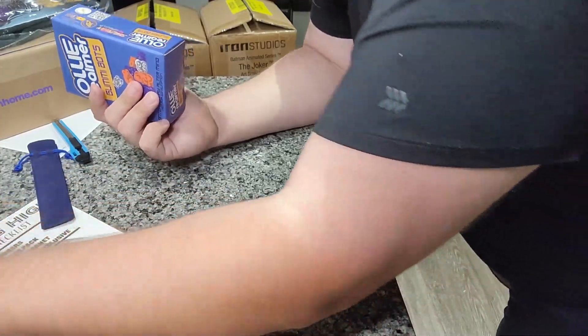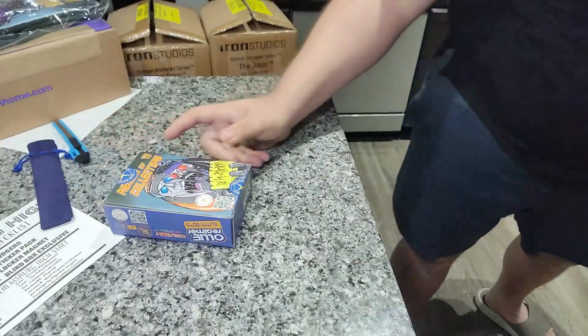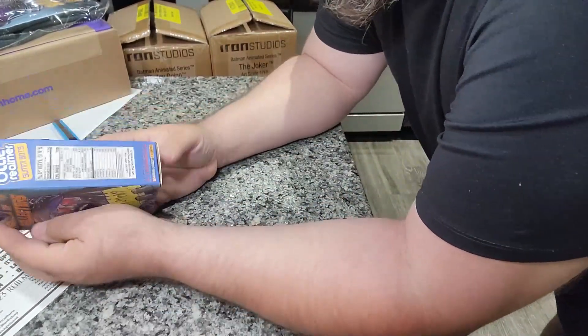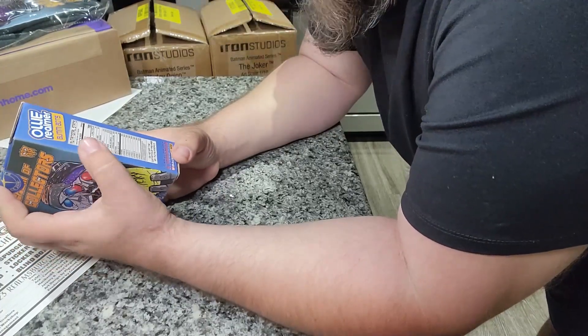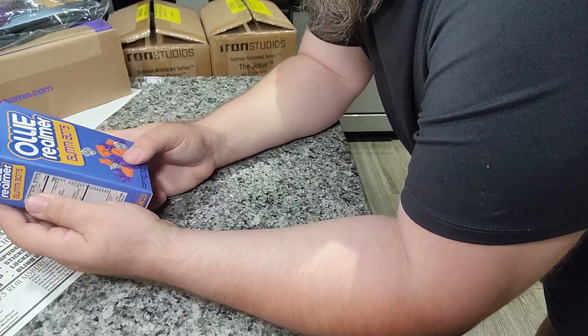Oh, is that a magnet? Yeah, it's a magnet — totally sticks to the fridge! The wife is gonna wonder what the hell that is. Very cool. It has all of the nutrition facts on it — I'll do a proper review of this figure because I've never looked at it up close.